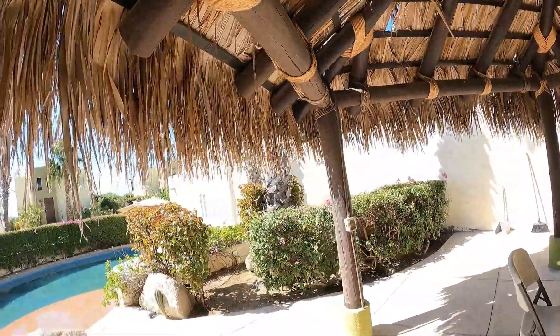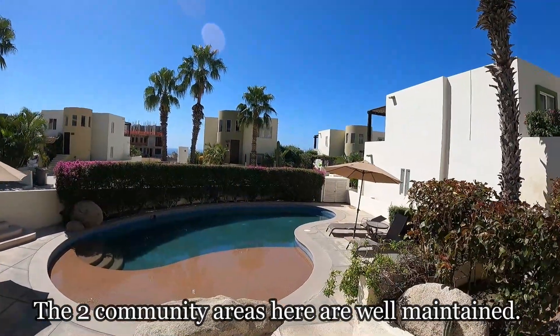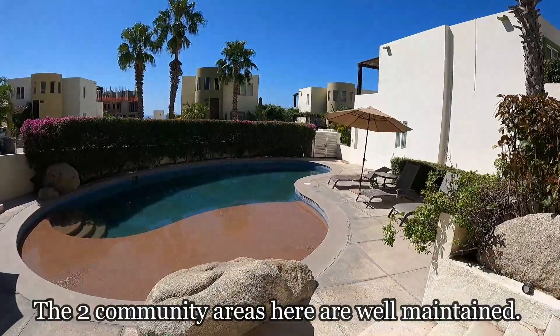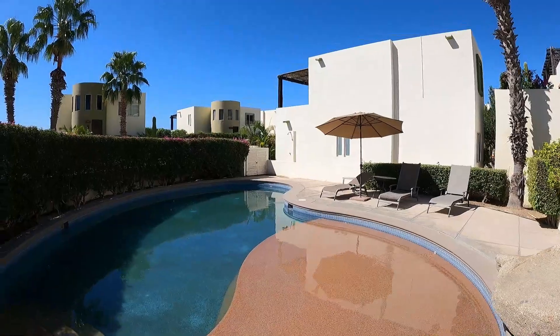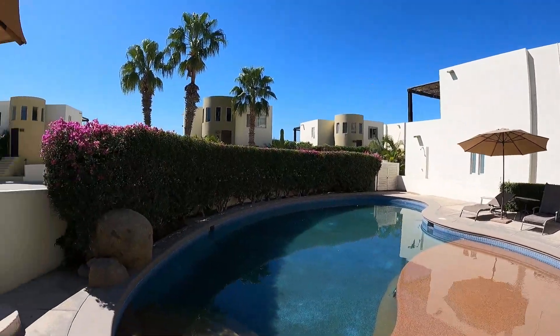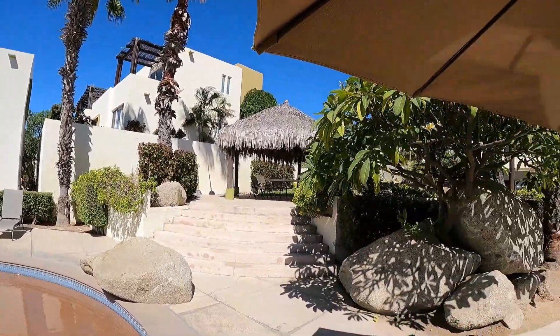Here we are in the pool area and you still have the ocean views right here. Pretty nice common area, decent-sized pool. The house that we just looked at is about seven or eight years old, so this is a pretty nice common area.